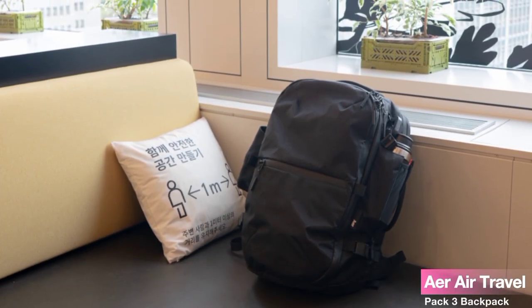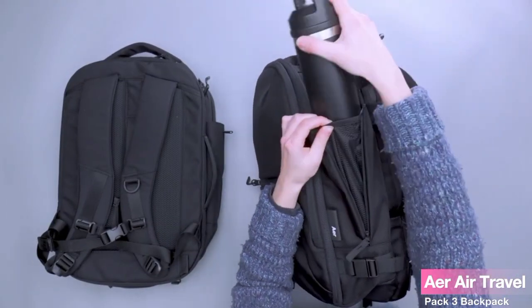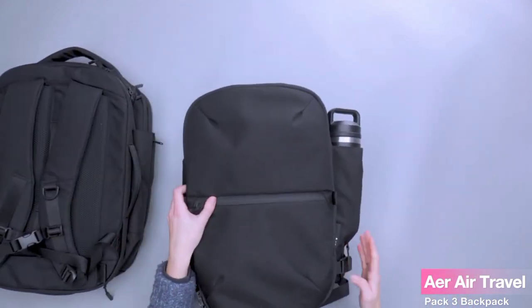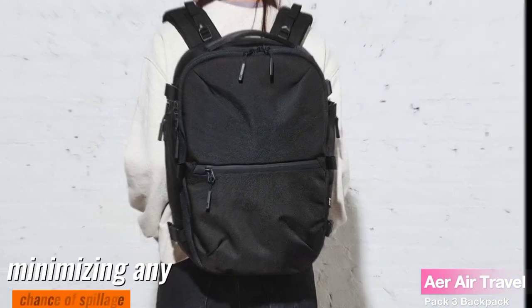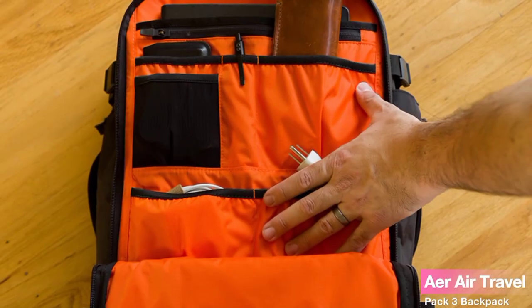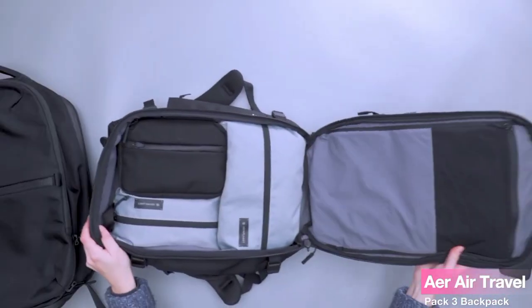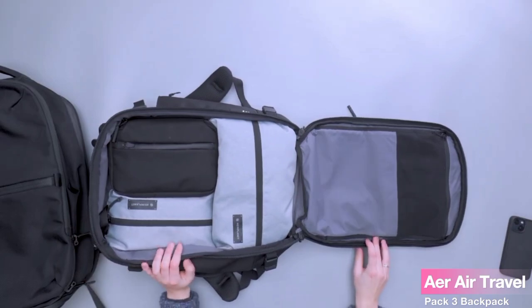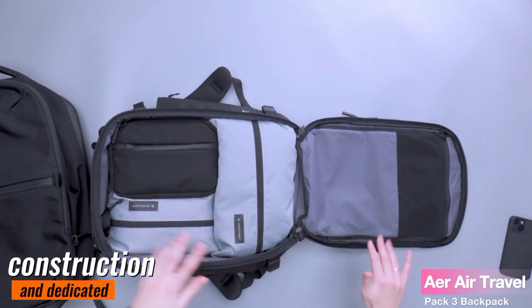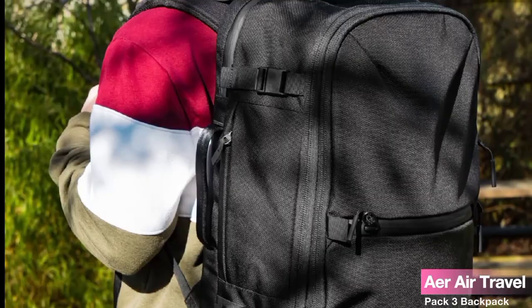Rest assured, your valuable devices are safe and sound. It's the small details that make a big difference. Additionally, the thoughtfully designed interior mesh pockets keep your belongings in place during transit, minimizing any chance of spillage. The Air Travel Pack 3 Backpack is the ultimate travel companion. From its sleek design and abundance of pockets to its lightweight construction and dedicated laptop compartment, it ticks all the boxes for the modern traveler. We highly recommend giving this backpack a try.